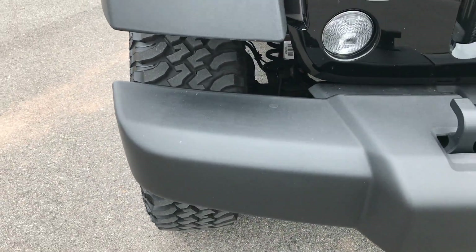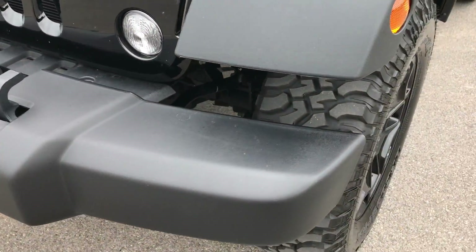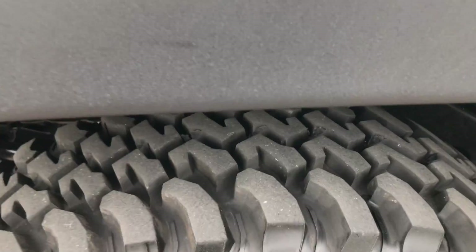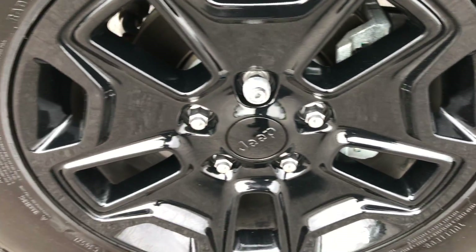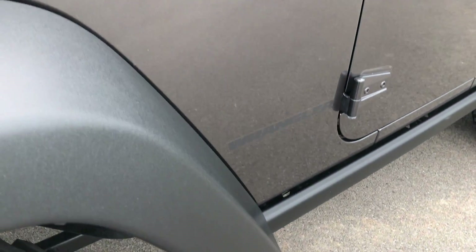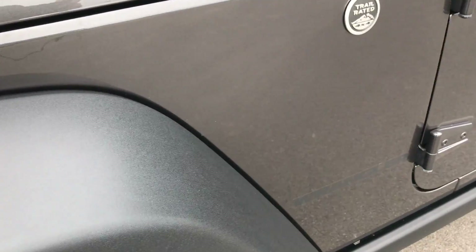The front bumper is in excellent condition — no dents, dings, or scuffs on it. It has BF Goodrich mud terrain tires with close to 80-90% of the tread left. Painted alloy rims with no scuffs or scrapes. The plastic fenders are in excellent condition, no scuffs or scrapes on them.